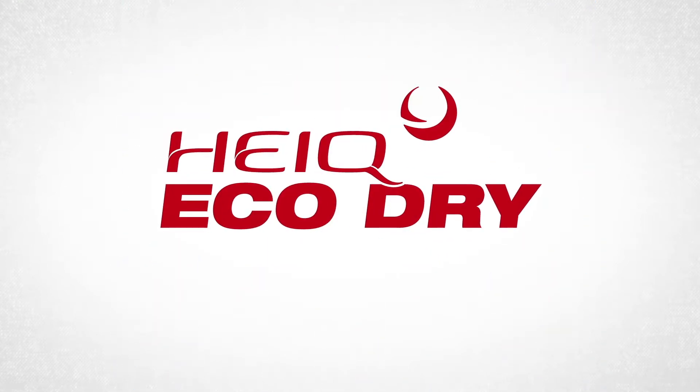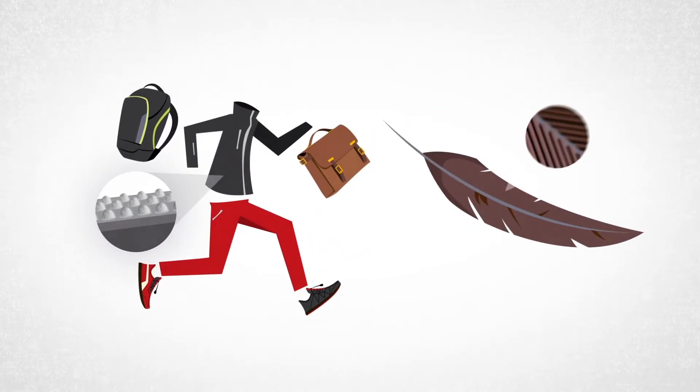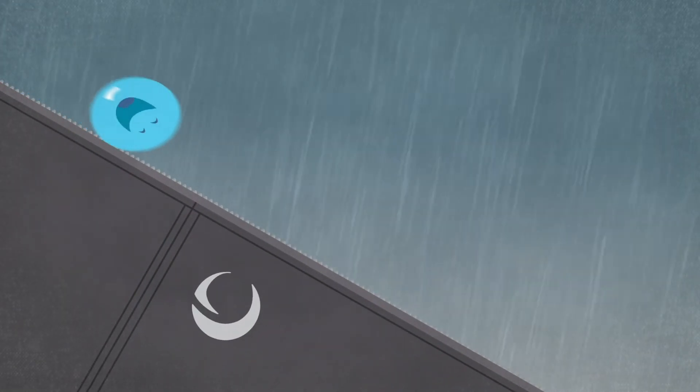HiQ EcoDry. Its innovative 3D microstructure imitates a duck's feathers, repelling water effectively without reducing breathability. Rain and snow simply purl and run off.